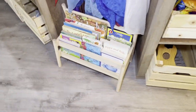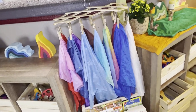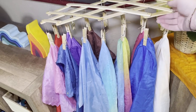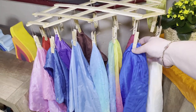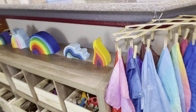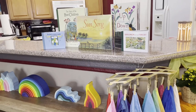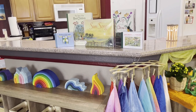We have our bookshelf and our play silks. I just recently found this holder for my play silks — I'm not sure if I'll keep it forever. I do like it, but I worry that the clothespins could snag the material, since Sarah's Silks and play silks in general have a tendency to be a little fragile. Any books that don't fit in the bookshelf, I'll usually display a few up on the counter.